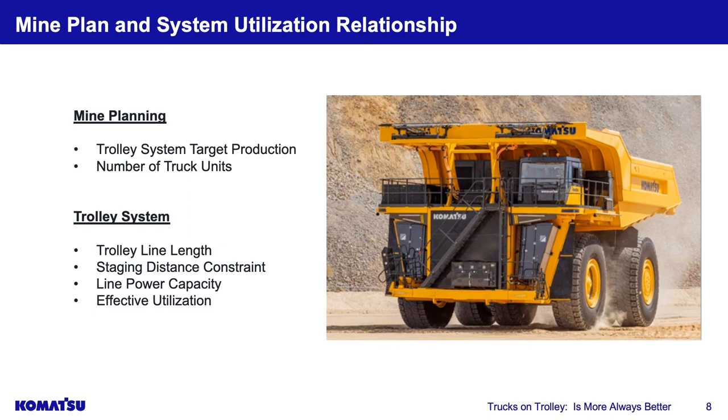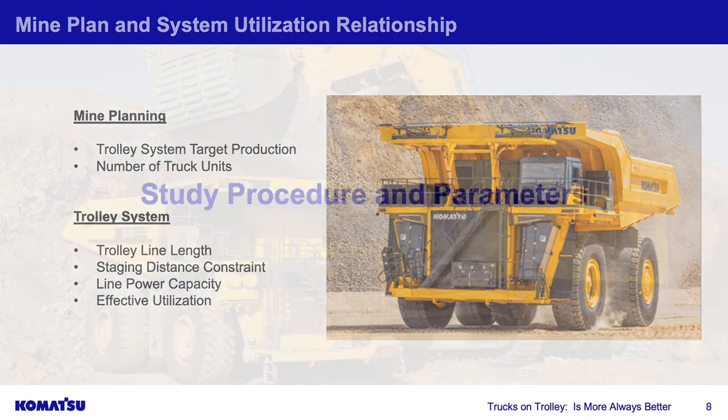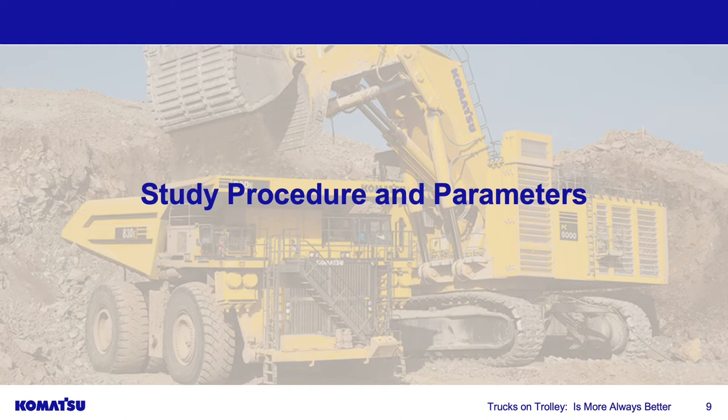This highlights the relationship between trolley and mine planning. If you're going to invest millions into a trolley system, you must adjust your mine plan to run a high volume of tons along that line. The trolley system integrates with your mine plan by defining line length, staging distance, safe truck spacing, line power capacity, and target utilization — all determining whether this delivers a feasible return on investment.